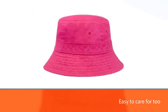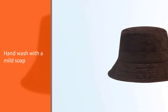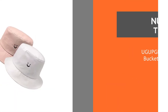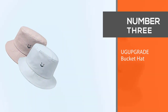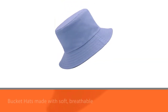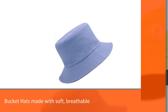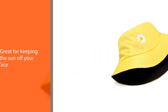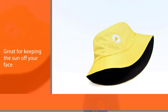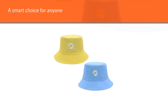Number three: Upgrade bucket hat. Made with soft, breathable cotton and a wide comfortable brim, great for keeping sun off your face and the back of your neck. These travel hats make a smart choice for anyone who plays recreational sports, enjoys fishing, or camping. They're also designed specifically for travelers and adventurers.